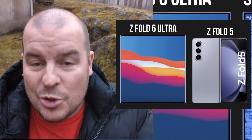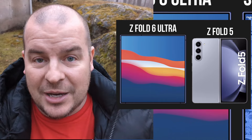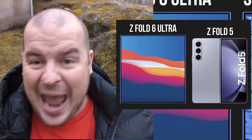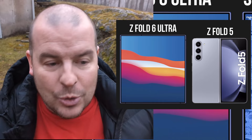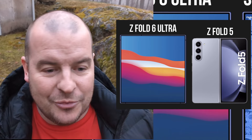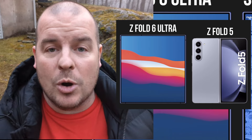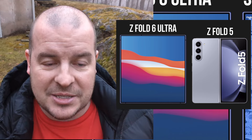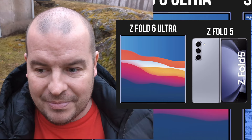If they make the Z Fold 6 like this, it'll be a huge selling point — a completely different feel. You'd get a regular-size outside phone like the S24 Ultra, but when you open it up, you get this huge canvas. Multitasking will look better, gaming will be more immersive, and if you want to watch a video while browsing the web, it's going to be more enjoyable because you'll see more of the display. That's where the immersion and the experience are improved.